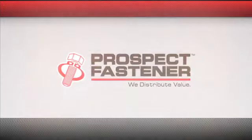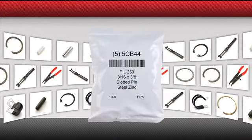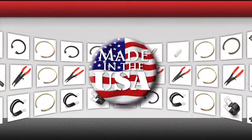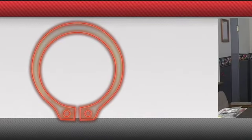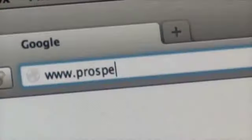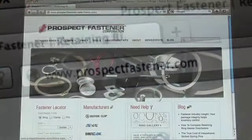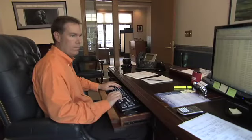Prospect Fastener — we distribute value. Before you receive your best quality branded American-made products, you need the best resource of information to make sure you order the right components. To get it right, you need a powerful resource. ProspectFastener.com is built with the best product images and information on the web. And if you can't find exactly what you're looking for, there's a team of Prospect Fastener professionals on call to help.